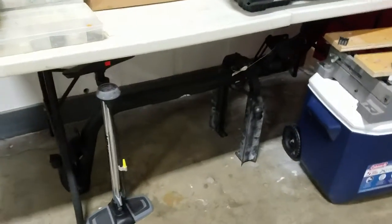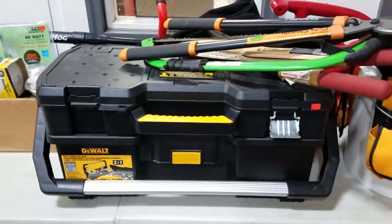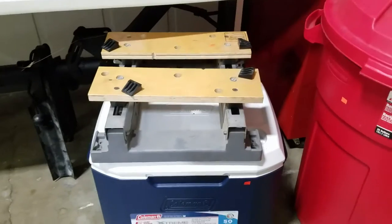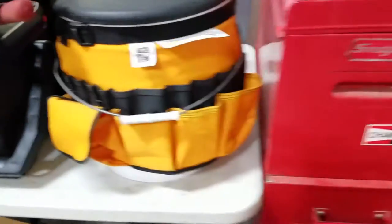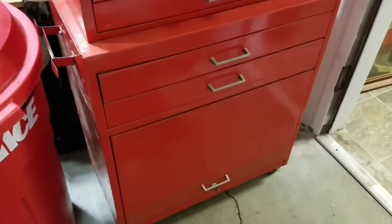Looks like a bike rack for a car. Nice tire pump. Nice DeWalt tool chest and tool case. Coleman cooler. A little tool bucket. Looks like a Snap-on rolling tool chest.